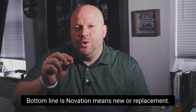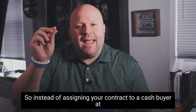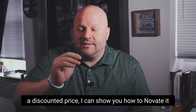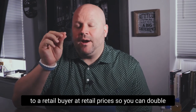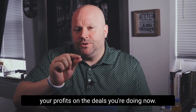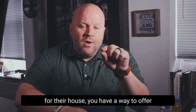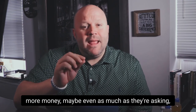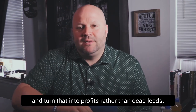Bottom line is, Novation means new or replacement. So instead of assigning your contract to a cash buyer at a discounted price, I can show you how to Novate it to a retail buyer at retail prices. You can double your profits on the deals you're doing now, or every time a seller wants too much money for their house, you have a way to offer them more money — maybe even as much as they're asking — and turn that into profits rather than dead leads.